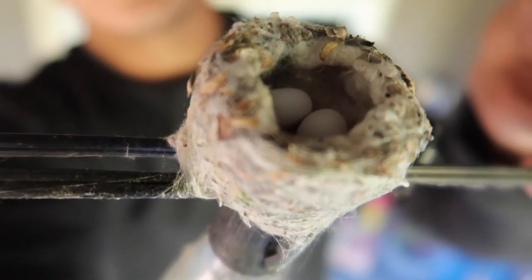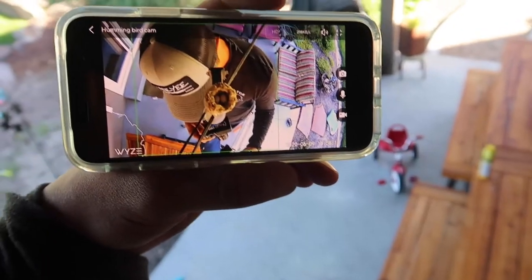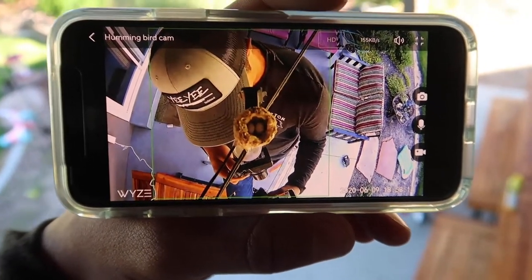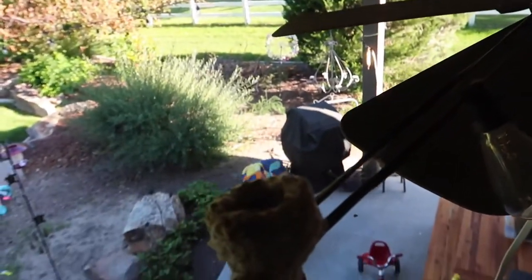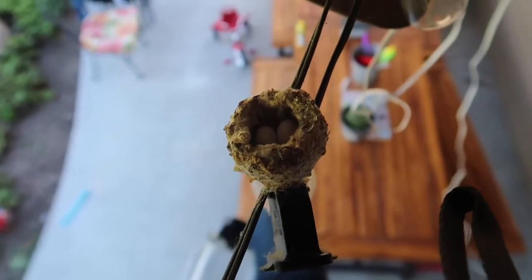There it is — little tiny eggs. Alright, so there it is. Camera is set up on my phone. I'm going to be recording all the time. There's a little nest with the eggs. Now we're going to wait and see what we catch.